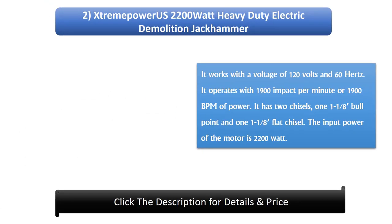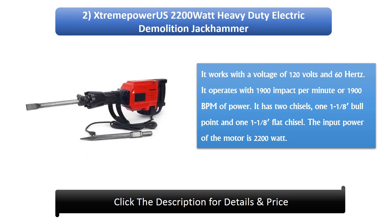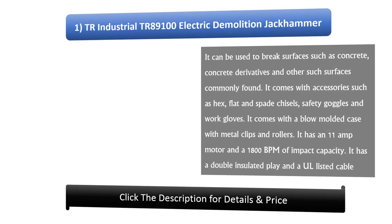Number 2: Streamy Power US 2200 Watt Heavy Duty Electric Demolition Jackhammer. It works with a voltage of 120 volts and 60 hertz. It operates with 1900 impact per minute, or 1900 BPM. It has two chisels: one ballpoint and one flat chisel. The input power of the motor is 2200 watts.